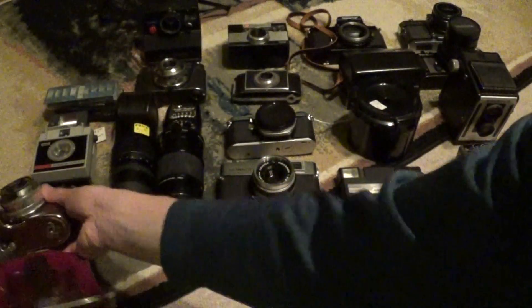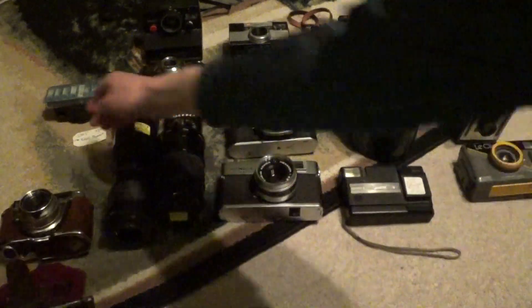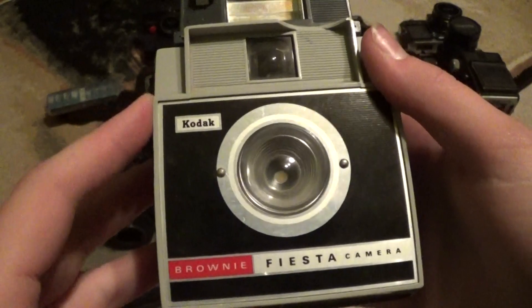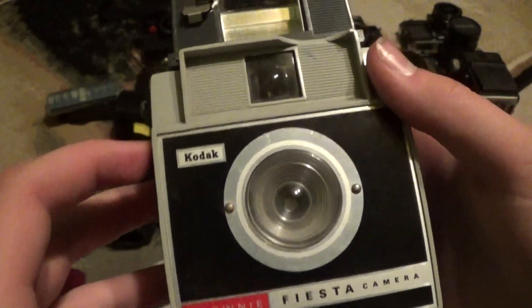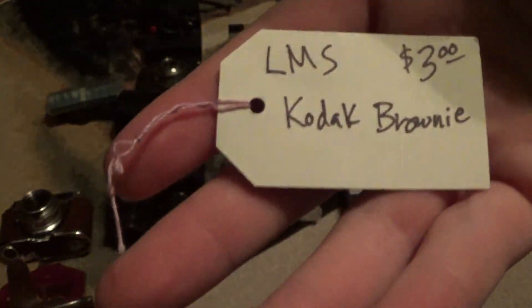I'm going to try to zip through these so I don't make another half-hour-long video. At the same antique mall on the very same day, I found this — the Kodak Brownie Fiesta with the flash holder. The only real problem with this thing is there's a small chip in the Bakelite right here. But with the price I paid, I can't really complain — it's $3.